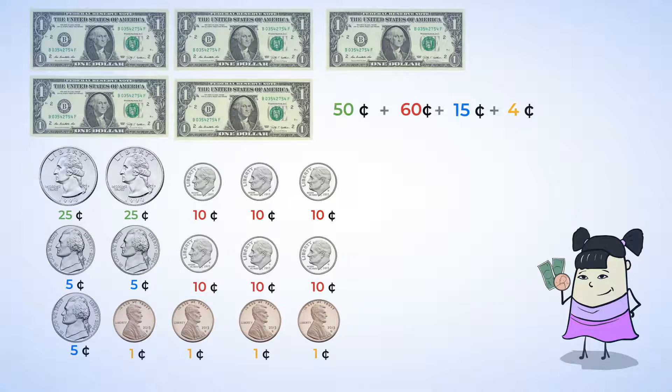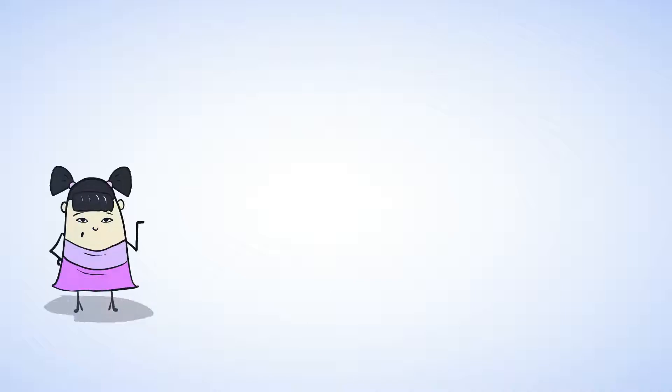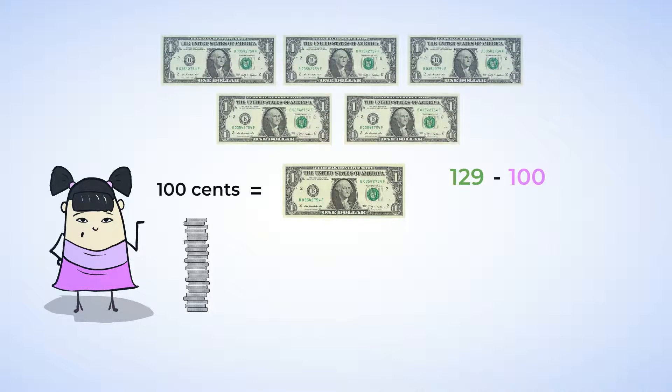Let's add up the value of all the coins. First, we have fifty cents and sixty cents. Together, that makes one hundred ten cents. Then add fifteen cents to get one hundred twenty-five cents. Finally, add four cents to get one hundred twenty-nine cents. That's a lot of cents! Once you have reached one hundred cents, you have a whole dollar. One dollar equals one hundred cents. So, we can subtract one hundred from one hundred twenty-nine, and add that dollar of coins to our five dollar bills. That leaves us with twenty-nine cents.